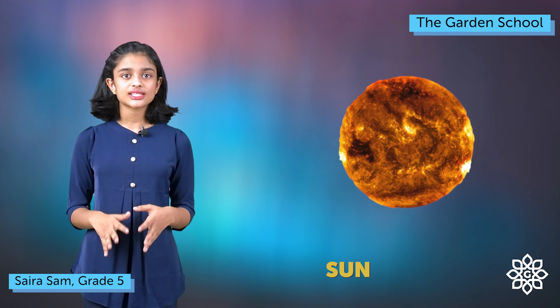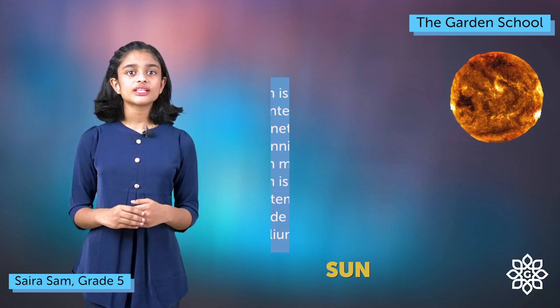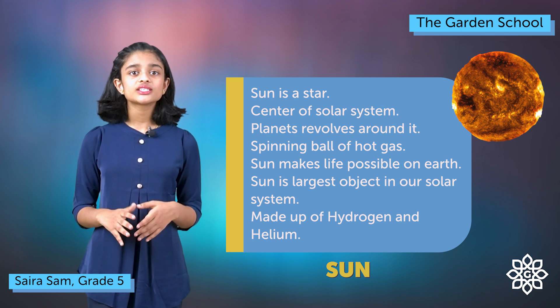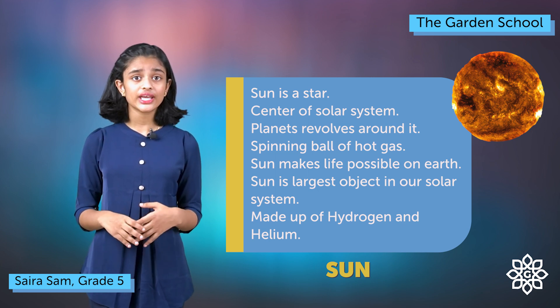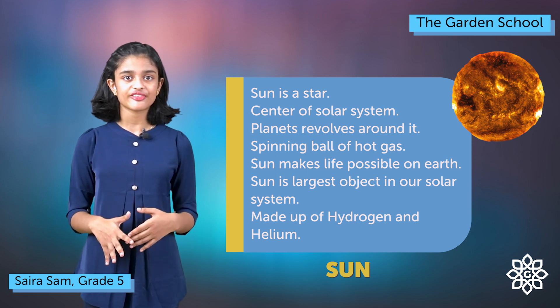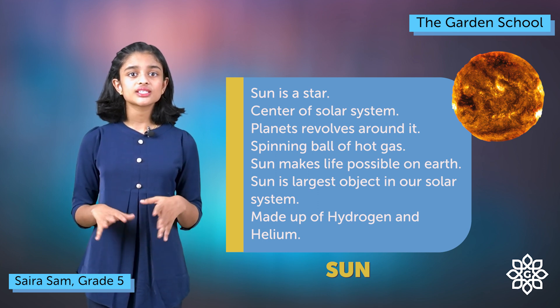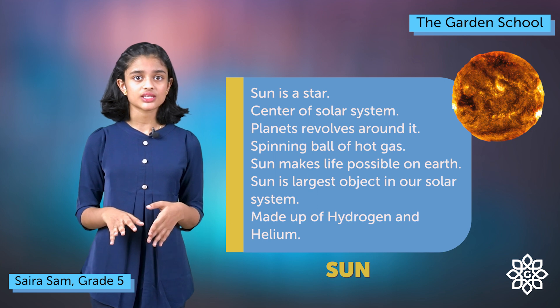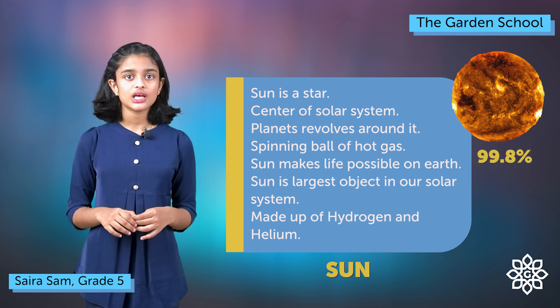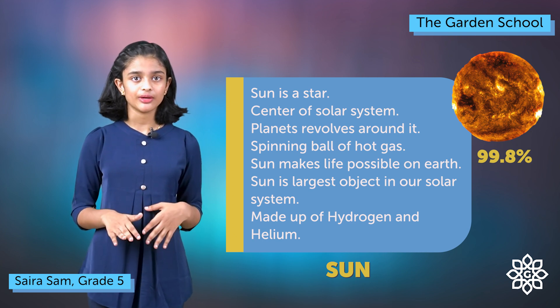The sun is the center of our solar system. It is a star. All eight planets revolve around the sun. It is a huge spinning ball of very hot gas. Light from the sun heats our planet and makes life possible. The sun is the largest object in our solar system and contains about 98% of the solar system's mass.